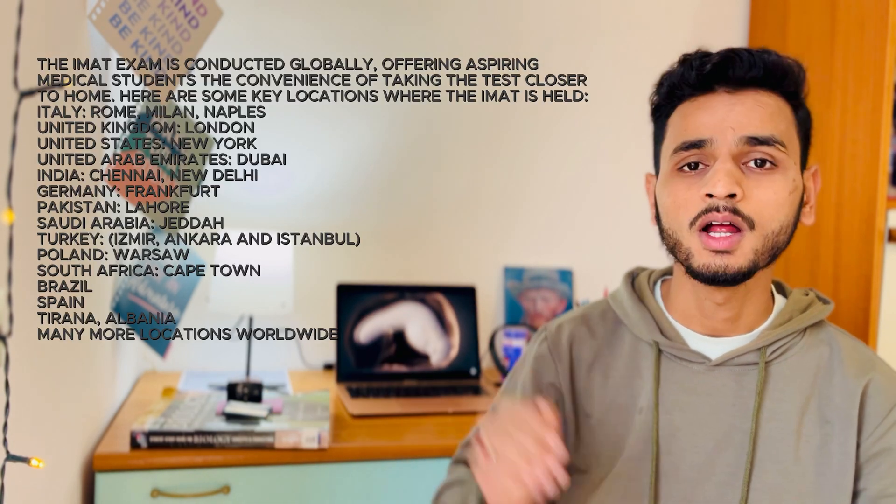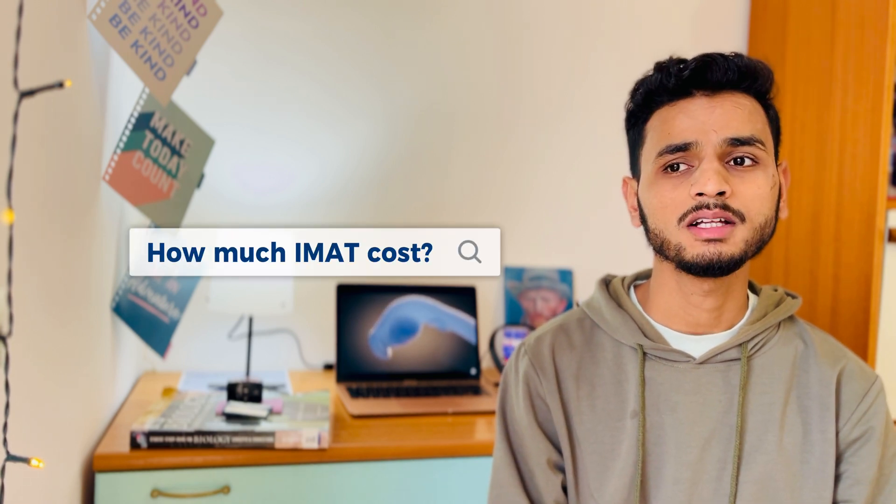The exam test centers are located all around the world. I'm listing the test centers so you can check which one is convenient for you — ideally somewhere easy to travel to without a visa, since many students miss the exam because their visa doesn't arrive on time. Regarding the cost of IMAT, it is around 126 to 135 euros; it has remained fairly constant for the past five to six years, so expect around 130 euros. You can register online on the university website. Thank you for watching — if you have questions you can reach me on Instagram or by email, both listed in the description box. Best of luck, ciao!